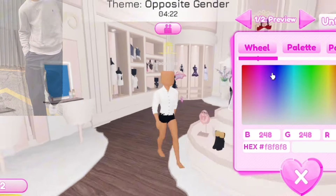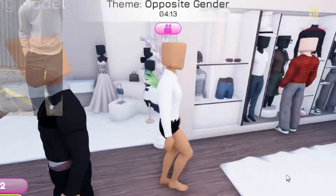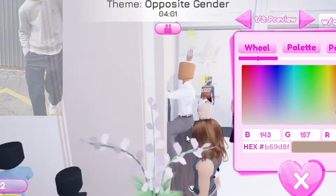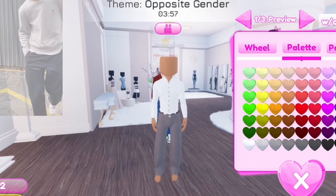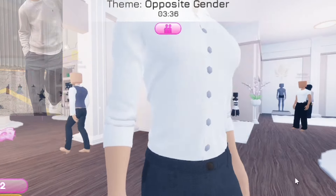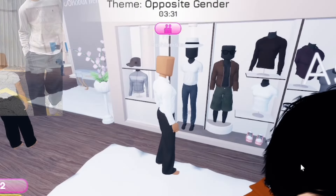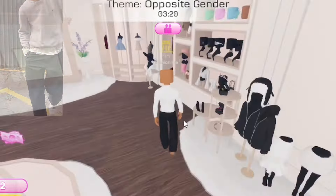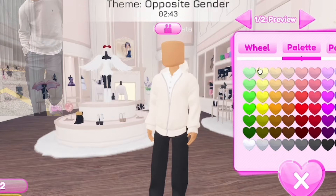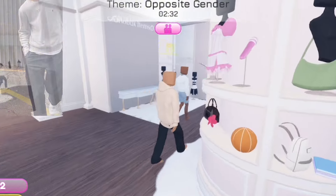That could be a good undershirt. Now we need to find the pants. These look so similar to the photo. Okay, now we need a sweatshirt. I don't see one that looks like the photo - let's check VIP again. This will have to do. Whatever, this one is good.